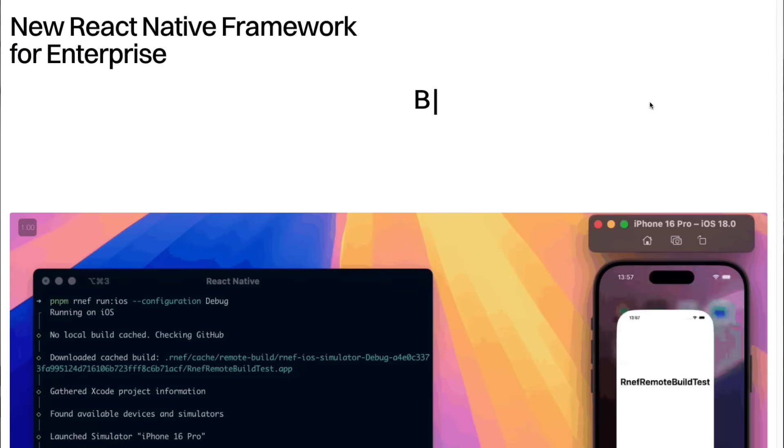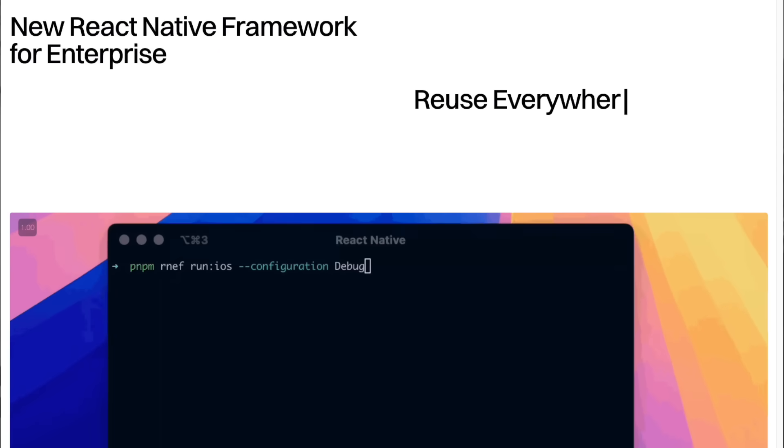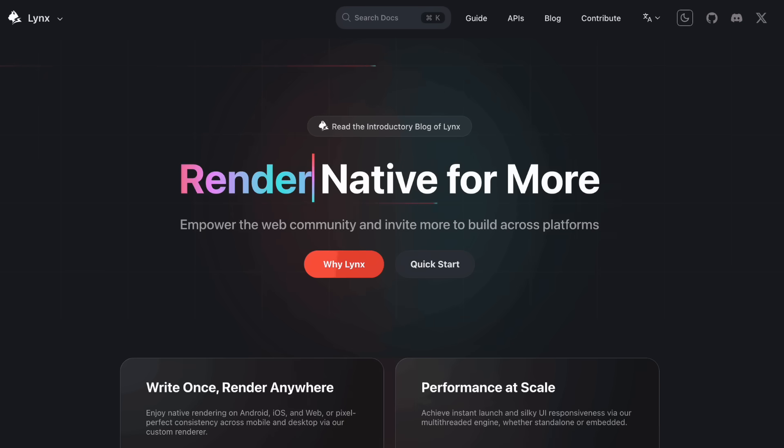Let's recap quickly. Number one, Callstack's new React Native framework looks really great for enterprise applications still on React Native CLI. Vercel might move more into native land and we have to wait to see what they're cooking. And Lynx is an interesting approach that should be taken seriously because ByteDance, the company behind TikTok, is mostly behind Lynx — and that just means something.